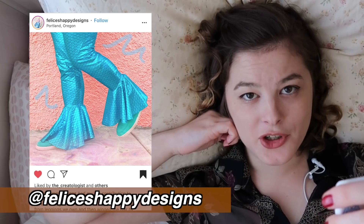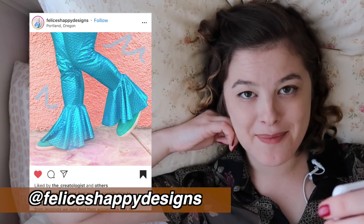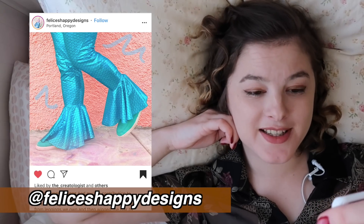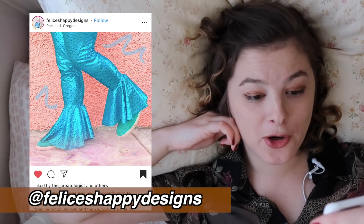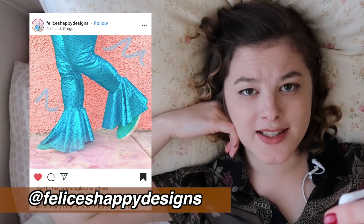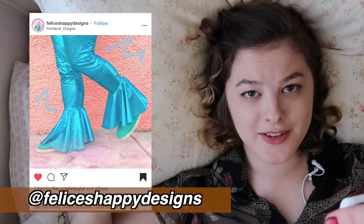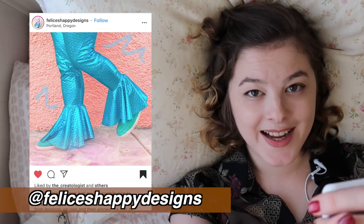Please tell me these are not just worn on Halloween — they would make an amazing wardrobe staple. For someone with a very outlandish sense of fashion, I hope that's your partner's fashion sense, because it makes me a little bit sad to think these aren't worn year round. Good work Felice's Happy Designs. These are amazing.